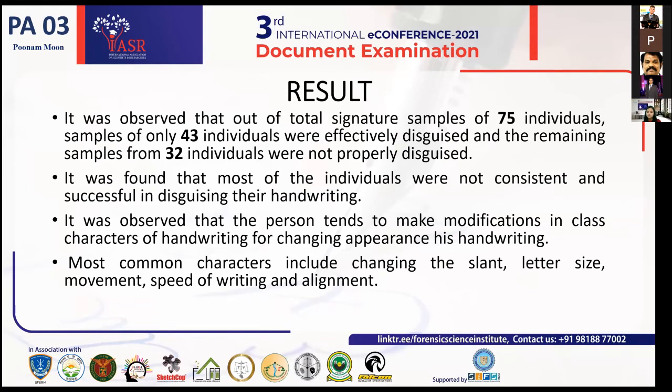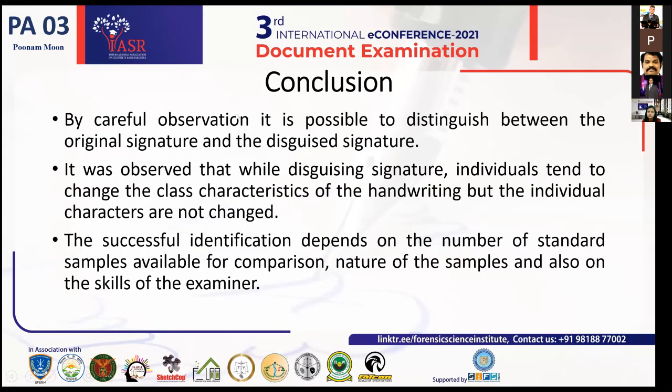The results showed that out of 75 individuals, only 43 individuals were able to effectively disguise their signature samples, while the remaining 32 individuals were not successful in disguising their signatures. It was observed that persons tend to make modifications in the class characters of handwriting. The most common modifications include changing the slant, letter size, movement, speed of writing, and alignment.